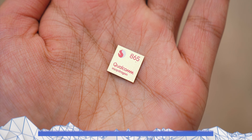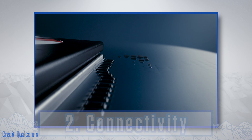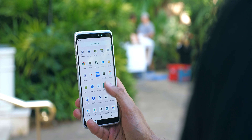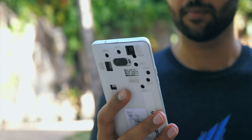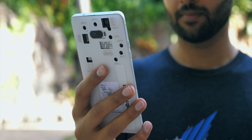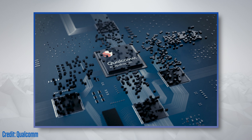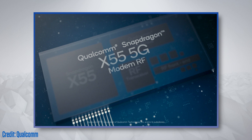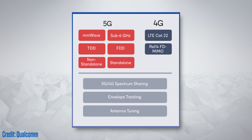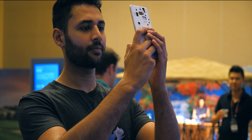The next pillar of the Snapdragon 865 is connectivity, and it's bigger than you think. There's the expected 5G speed improvements — we're talking a theoretical download speed of 7.5 gigabits per second, and for context, that is fast enough to download an HD Netflix movie in just a few seconds. The chipset is built for consistent connectivity and better coverage, and I'm not just talking 5G coverage. This x55 modem it uses is also made to deliver the best-in-class 4G signal, and because this one solution handles both 4G and 5G, it can seamlessly use both of them with little power draw.